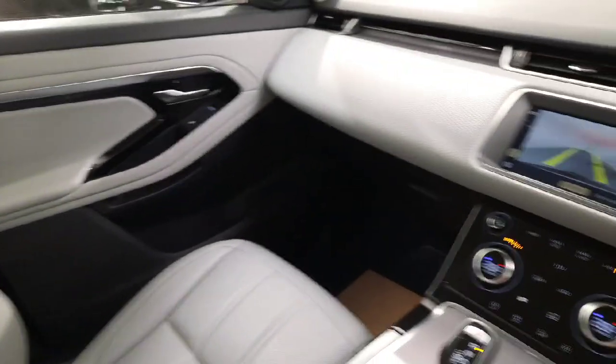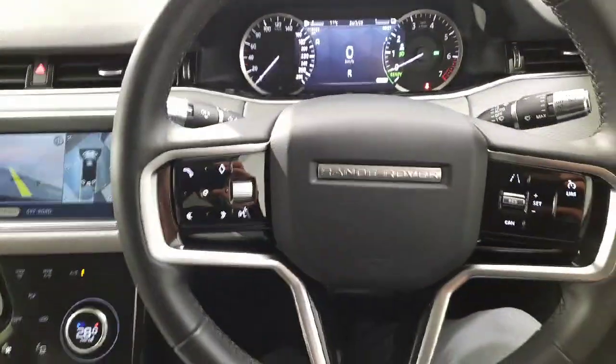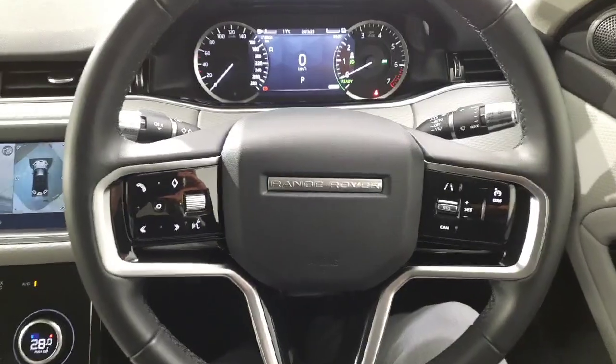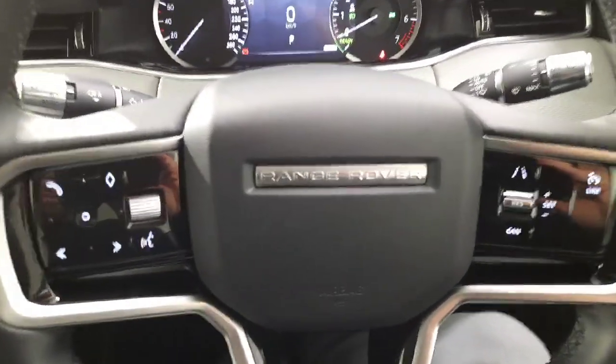If you would like any more information on this Range Rover Evoque or any of the other cars that we currently have in stock, don't hesitate to give me a call on 051 337 900. Thanks for watching — we'll chat to you soon.